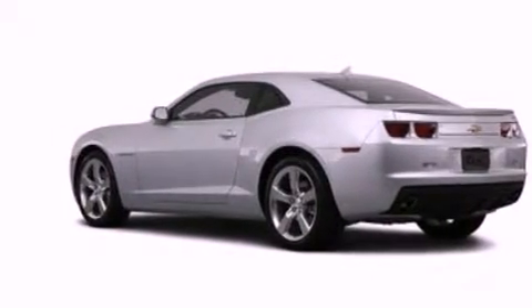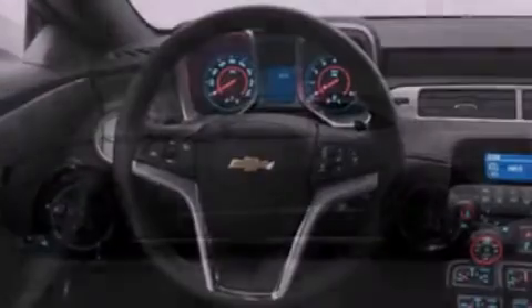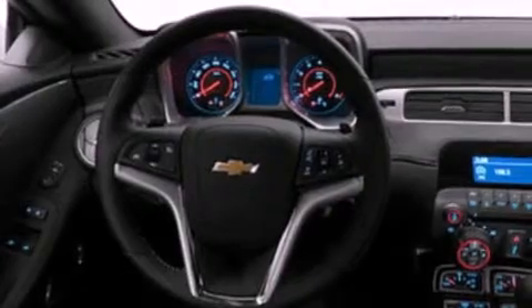12 volt power outlets, dusk sensing headlights, air conditioning, and XM satellite radio which streams commercial free music, news, sports and more.